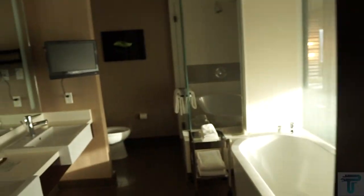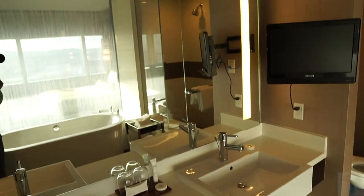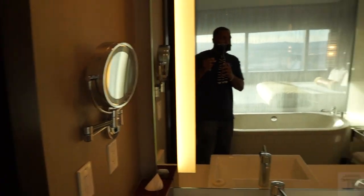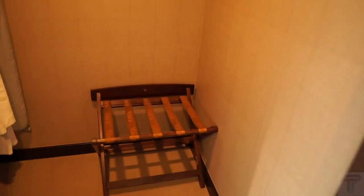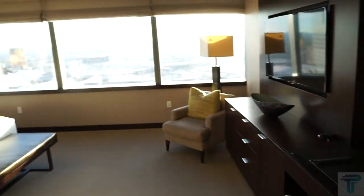Here is the second bedroom. Same thing — as soon as you come in you've got your switch to open the shades and blackouts. The bathroom for this bedroom is similar: tub on the opposite side, his and hers sinks with another backlit mirror, a vanity mirror, TV across, and a standing shower and toilet. Coming out of the bathroom, you have a walk-in closet with a luggage rack, robe, in-room safe, and an iron and ironing board. Both bedrooms have their own private bathroom, which is very convenient.